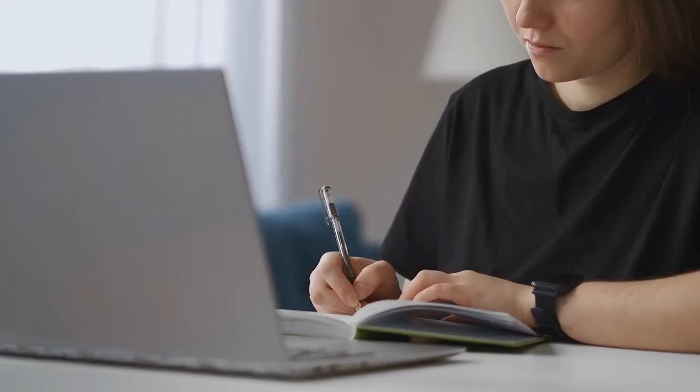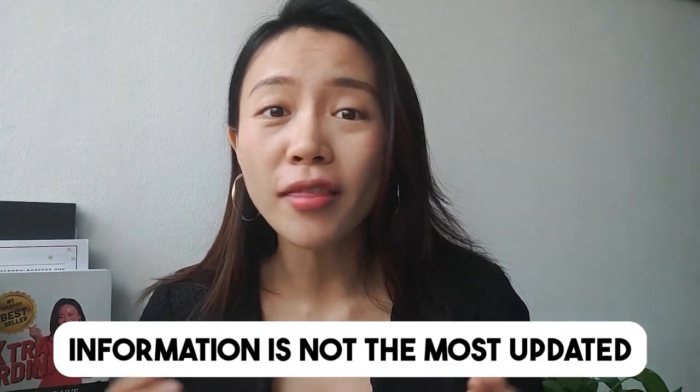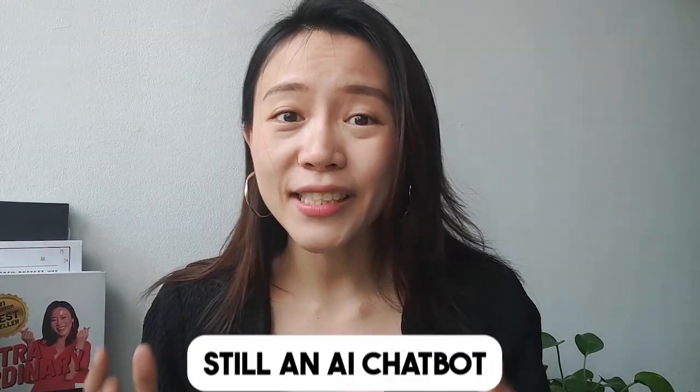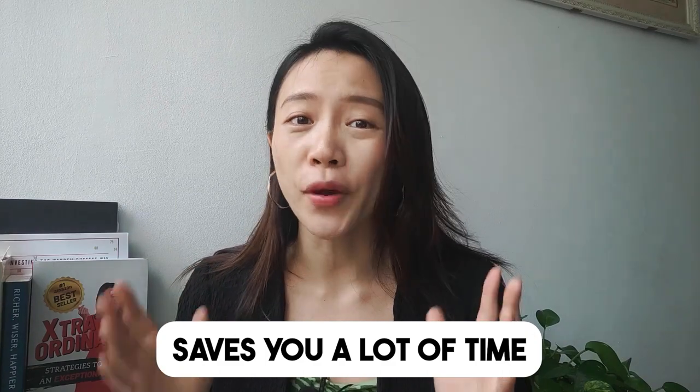If I were to individually research the business models of each company, it would probably take me an hour or so. But with ChatGPT, I get the summarized key pointers within a few seconds. However, there are certain downsides to using ChatGPT. First, the information is not the most updated, as it can only provide insights up to 2021. Second, it's still an AI chatbot, so the information provided may not be accurate all the time. It's important to double-check information from ChatGPT with Google as well. Nevertheless, it gives you a very good starting point and saves a lot of time when it comes to research.